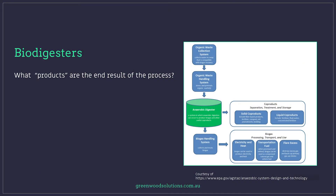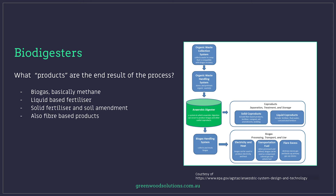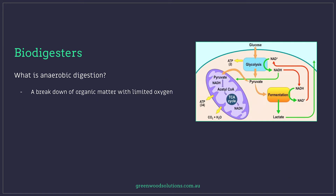So what are the products — the end result of this process? Well, biogas is the main one, basically methane. It also produces liquid-based fertiliser, solid fertiliser and soil amendment, and fibre-based products. Now there's aerobic and there's anaerobic. With anaerobic, it's a breakdown of organic matter with limited oxygen — ideally no oxygen. It's a slower process than aerobic digestion, and you're effectively harnessing the power of the microbes or microorganisms to do this work.